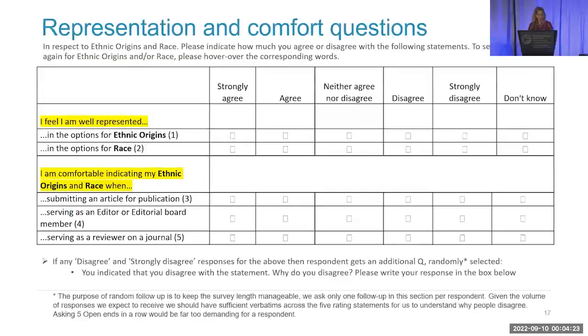In the survey, researchers were asked to identify their gender identity and race and ethnicity. They were also asked how well represented they thought they were in the draft race and ethnicity schemas, and — the big question — how comfortable would they be sharing this data when serving as an author, a reviewer, or an editor. We had information dialogue boxes throughout, so if at any moment someone couldn't remember the options, they could go back and review them. We shared the survey results with all stakeholders, used that to further iterate and finalize, and came up with the ultimate schemas that have since been endorsed.